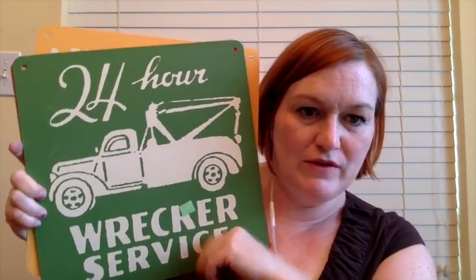I picked up these signs: 24-hour wrecker service, auto laundry, 'ship by truck,' and 'go by bus.' They were three dollars apiece and they're the Land of Nod brand, which is usually a really nice brand — expensive to buy straight from their site. I'm going to lot these up, probably somewhere between $60 and $75 for the lot. I think I saw one lot for around $40, but I think they could go for more.